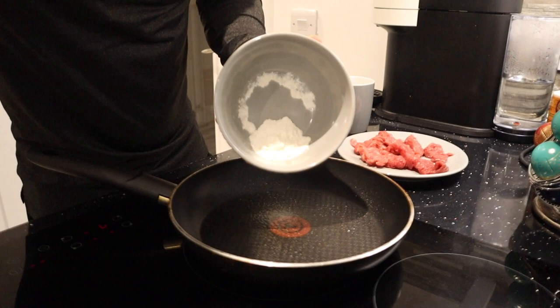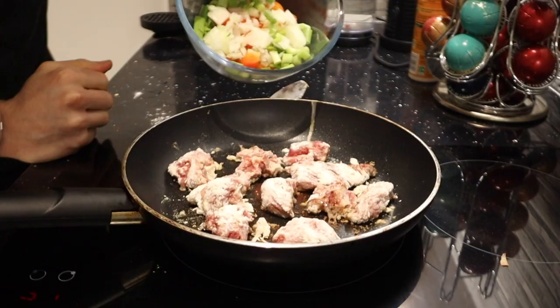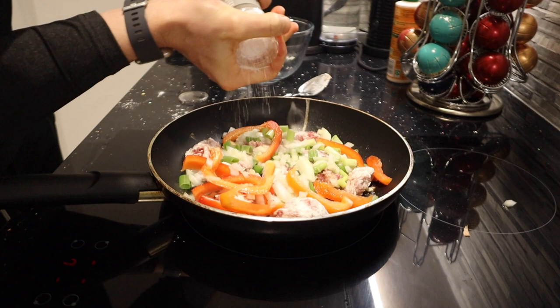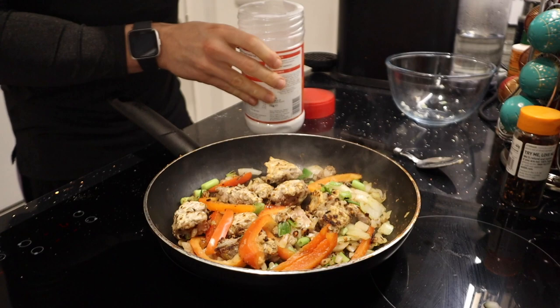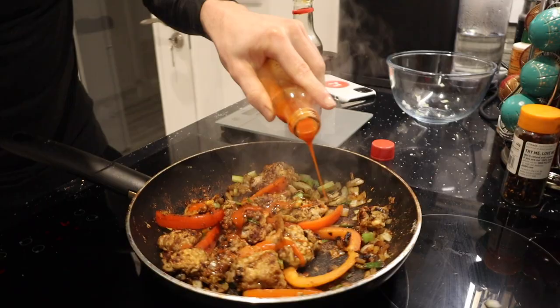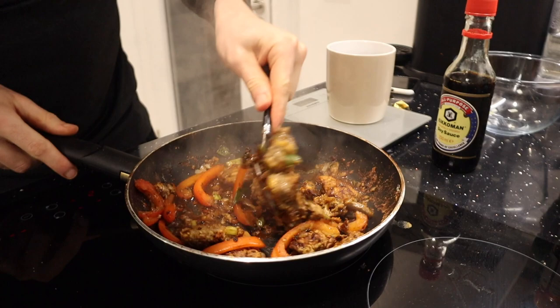I actually went with 15 grams of self-raising flour because 10 grams is a little bit too scabby. Now I'm going to add my veg into the mix and add some seasoning — sea salt, garlic, and chili flakes. Next I'm going to add two teaspoons of powdered sweetener, which is a bit weird but trust me. Then about 15 ml of soy sauce, a couple of drops of Frank's Red Hot Sauce, and last but not least around 20 or 30 ml of beef stock dissolved in boiling water.